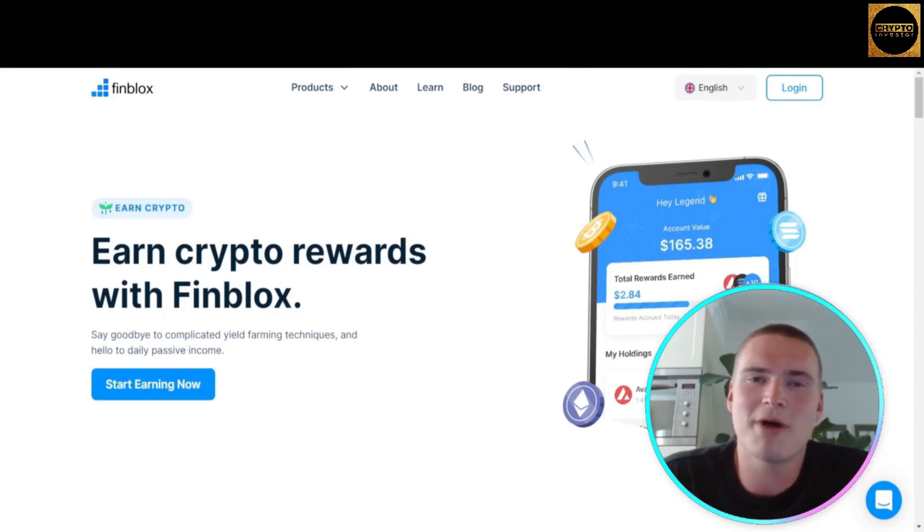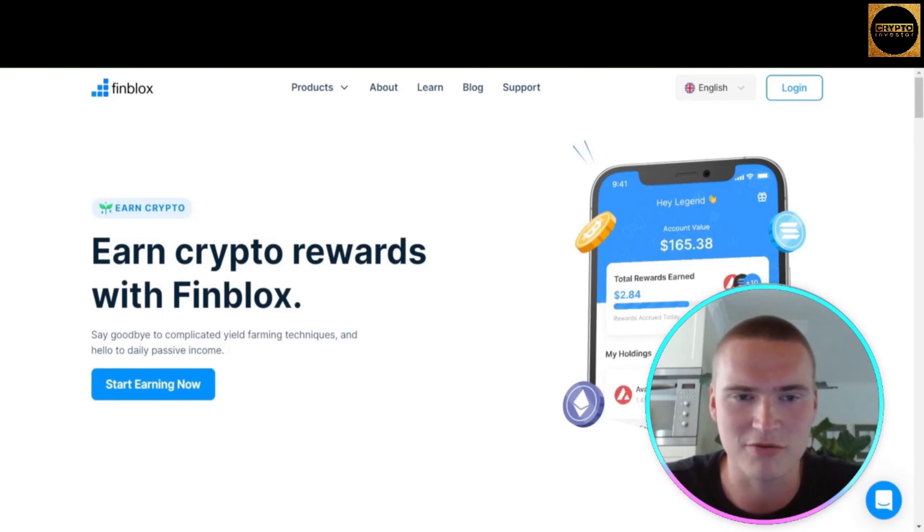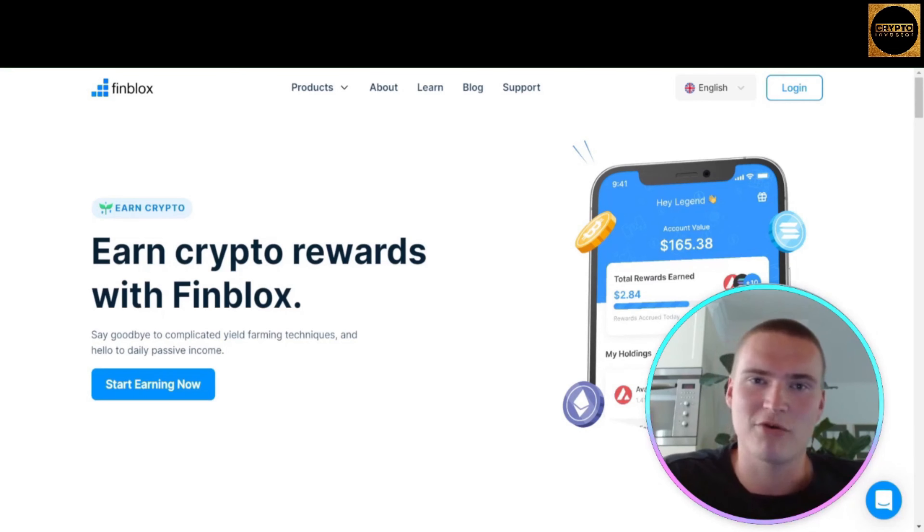Finblox is a next-generation crypto ecosystem where users can buy, spend, earn, and game with their crypto without ever having to leave the platform. Their first product, Fin Earn, allows buyers to buy and earn crypto with no minimums and yields that are compounded and paid daily — there's no platform in the crypto sphere that does that.